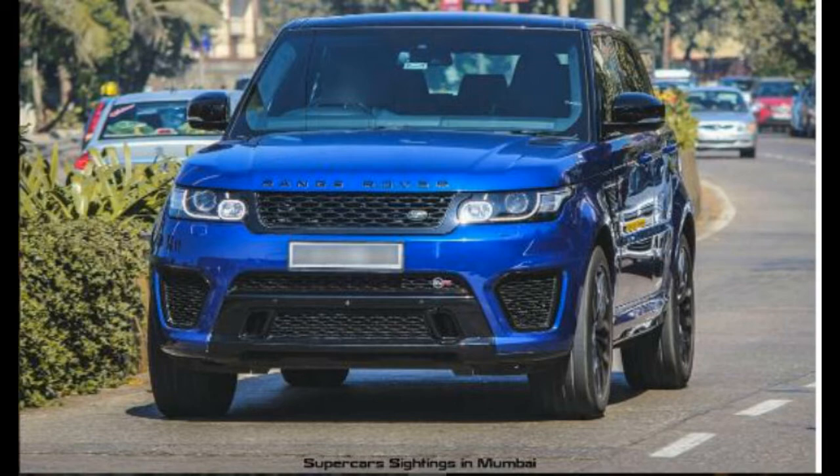Range Rover Sport is a brand you associate with rugged off-road vehicles. Sporty and fast doesn't come to mind when you say Range Rover, but this is the Sport version. It's been built by JLR's Special Vehicle Operations Division.